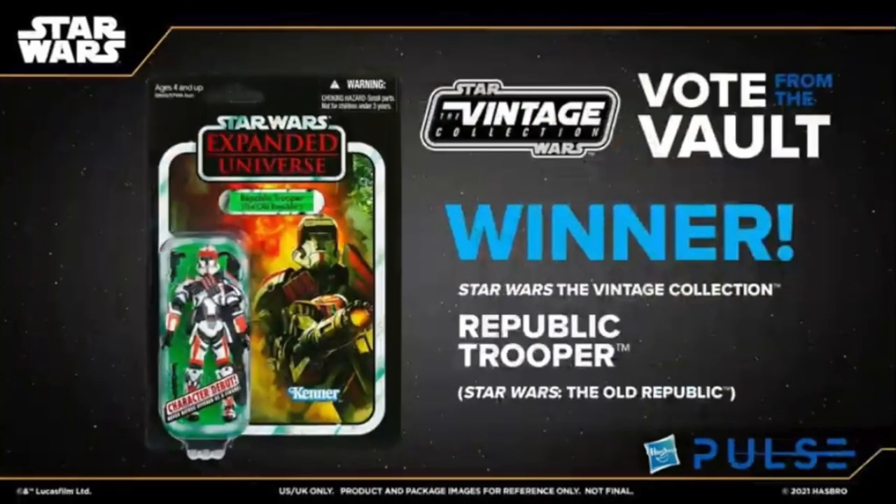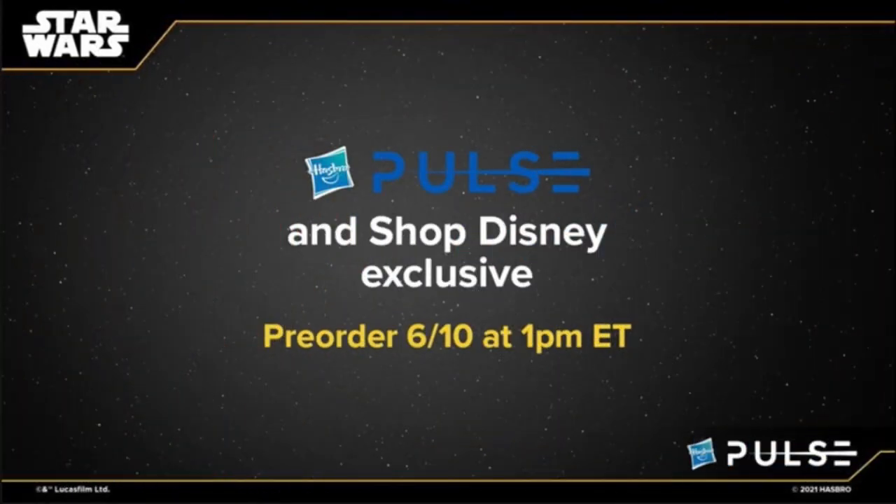To kick things off, they briefly went over the Vote from the Vault winner: the Star Wars Vintage Collection Republic Trooper. It'll be on a new card, decoed out here and there, more in terms of what they're doing now with Vintage Collection. That will be a Shop Disney exclusive, pre-order June 10th around 1 p.m. Eastern.